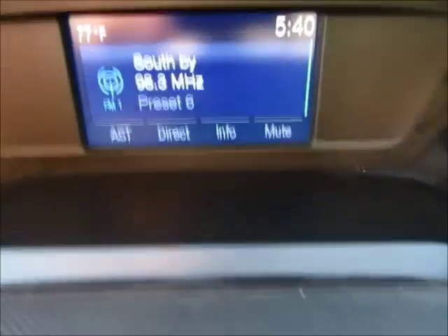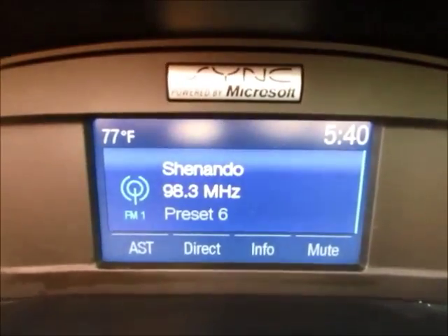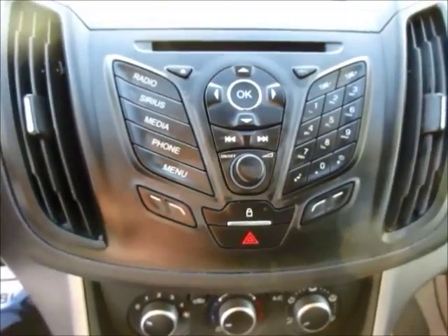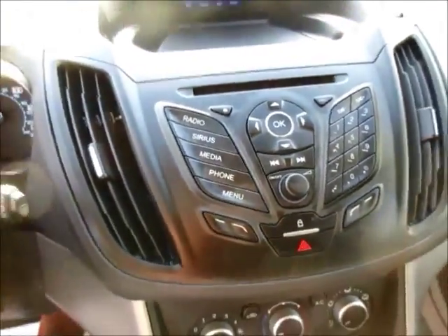Up here is your full color four-inch screen for your entertainment. It also has your backup camera with predictive reverse, satellite radio capabilities, Bluetooth audio streaming, a CD player, and AM/FM radio.